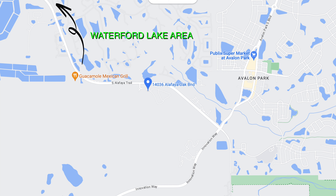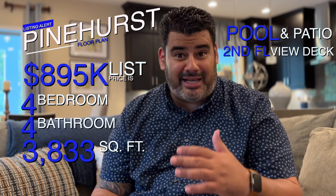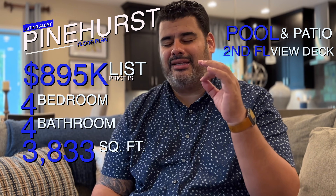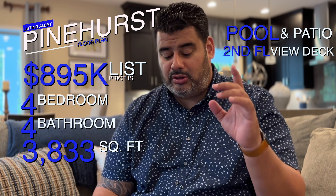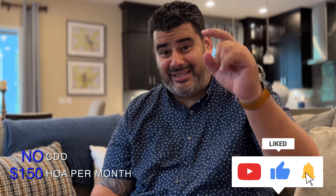It was built in 2017 and was never lived in. The listing price is $895,000 — a four bedroom, four bathroom home with 3,833 square feet of pure luxury. It has a backyard patio, a pool, a view deck that wraps around the second floor, and a theater room slash loft. HOA is $150 a month, no CDD.